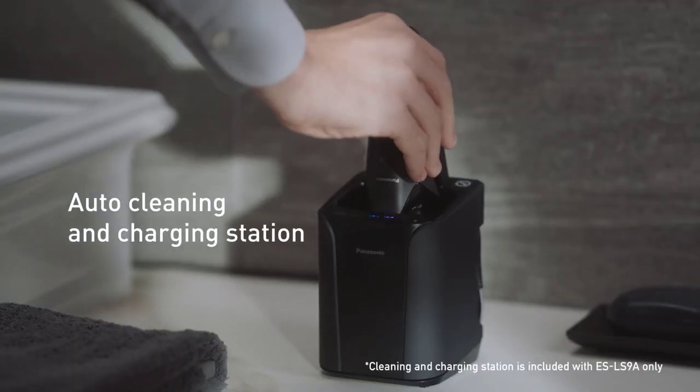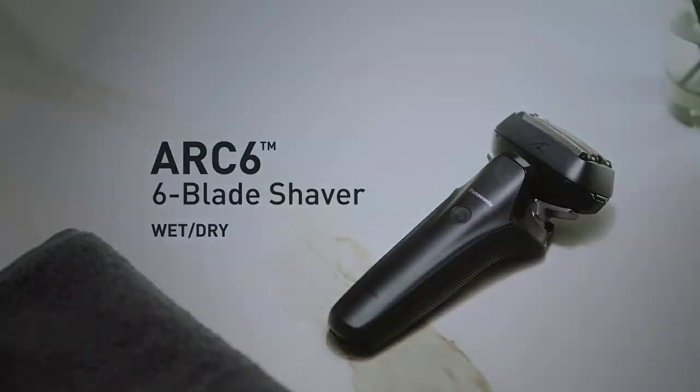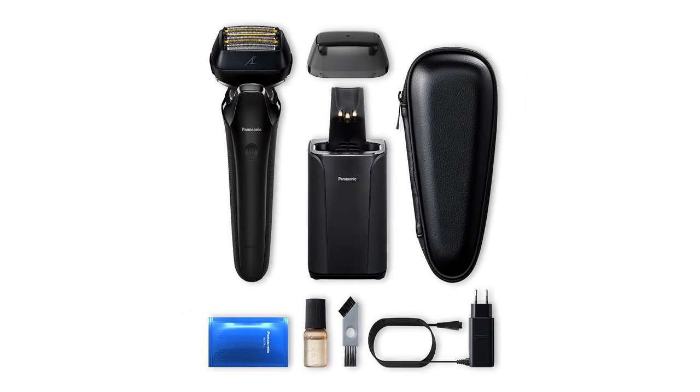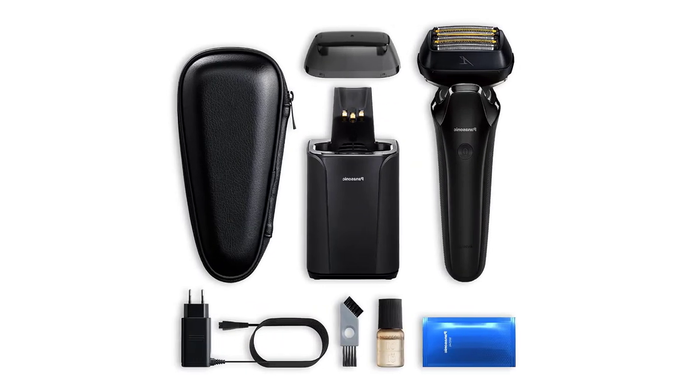This wet/dry shaver comes with a cleaning and charging station — shave wet or dry and rinse under running water. The included charging and cleaning station keeps your shaver clean, sanitized, and ready to use, and looks elegant on your vanity or bureau.